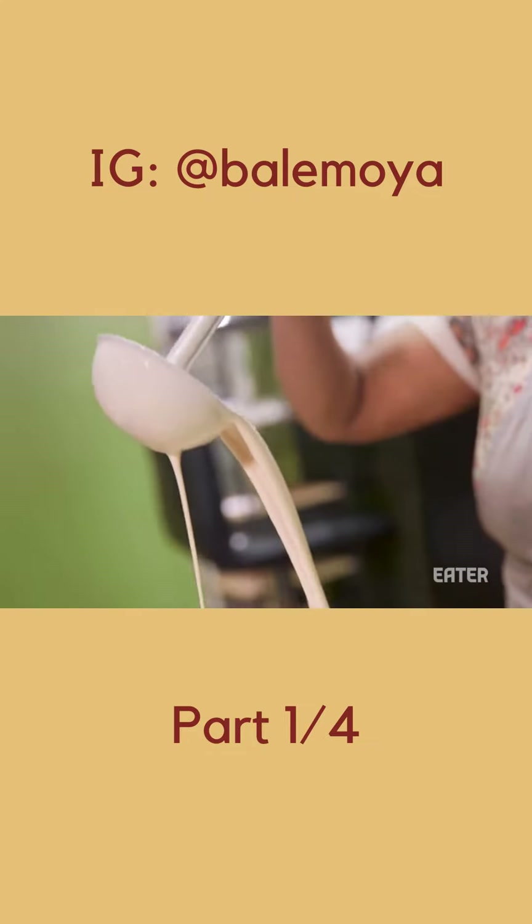The main ingredient to make Injera Ethiopian bread is called teff flour — the tiniest grain in the world. Here is your starter. It is the yeast. We call it ersho. So this is a batter that you make ahead and you pull from it as you need it, like a sourdough. Is this something that everybody makes at home? Everybody. You eat everything with Injera bread.